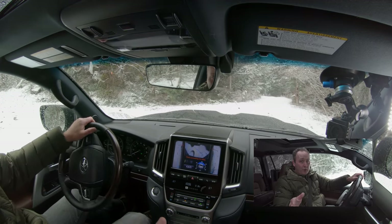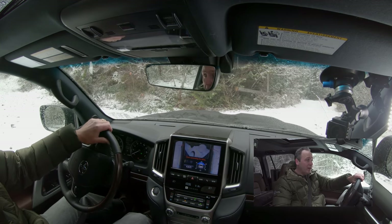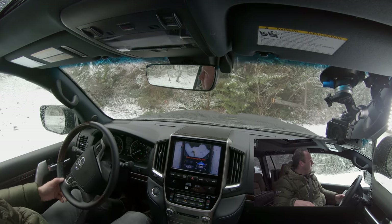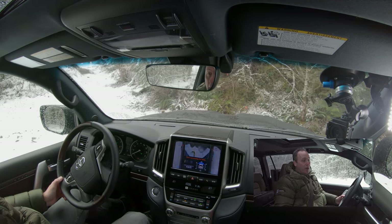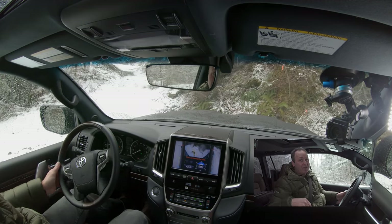In fact, you can get a 4Runner Off-Road Edition with the same feature — it just doesn't have turn control. That would be a much more budget-friendly option; in fact, it's half the price of this one.